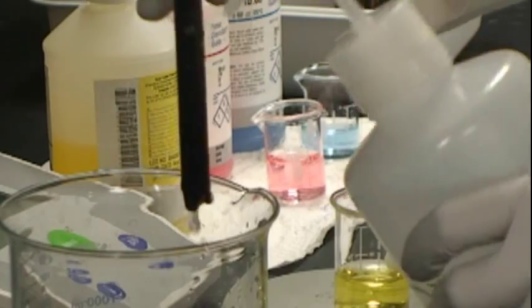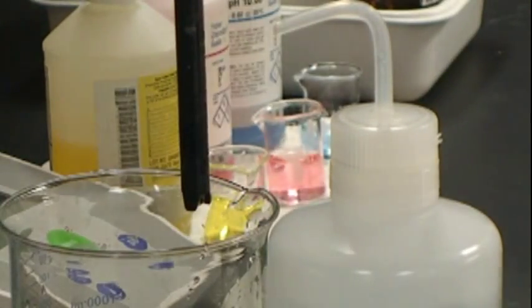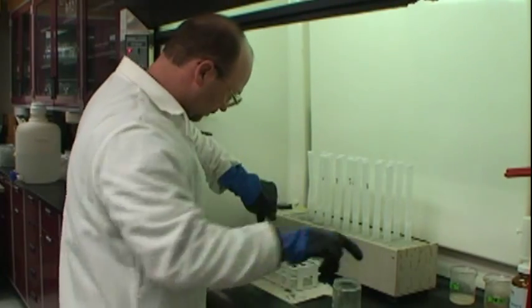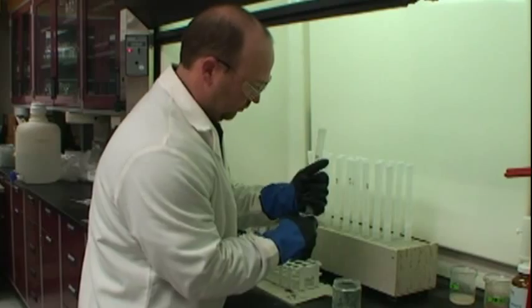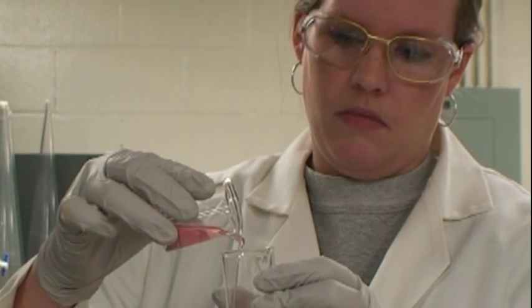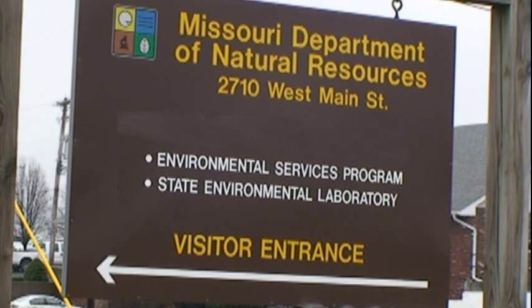All public water systems in the state must test for total coliform bacteria every month. Total coliform bacteria serve as an indicator that disease-causing organisms may be present. We take samples every month from all 2,800 public water systems in the state for bacteriological contaminants. A state-approved laboratory must analyze the drinking water samples and report the results to the department. The majority of testing is done at the Department of Natural Resources and the Department of Health and Senior Services laboratories at no cost to the systems.